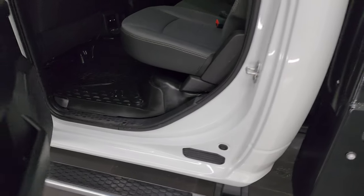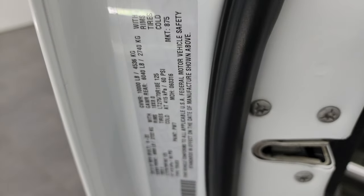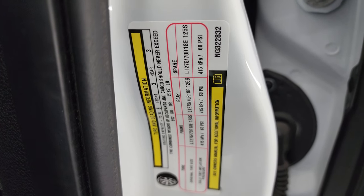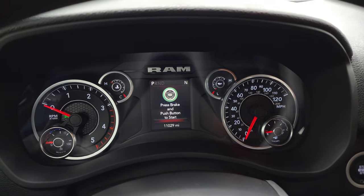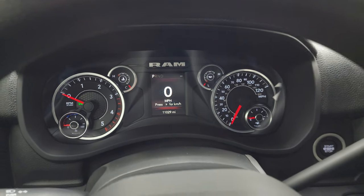The insides and bottoms of the doors all look fantastic. Here is the VIN sticker as well as the tire and loading information sticker. This was not a chassis cab from the factory — it was originally a long box single rear wheel truck, which is why it still has the tire and loading information sticker. This one has eleven thousand twenty-nine miles on it.